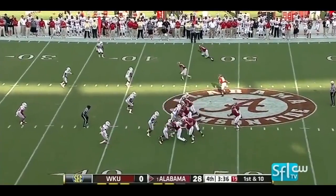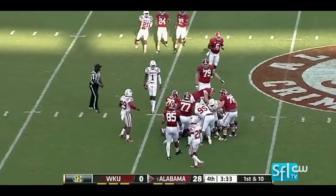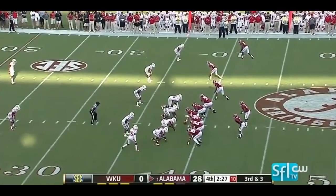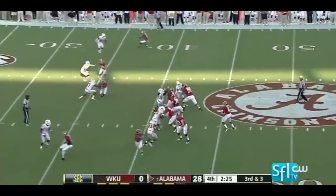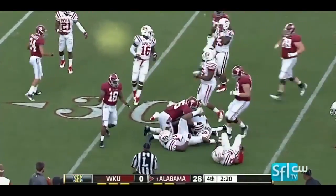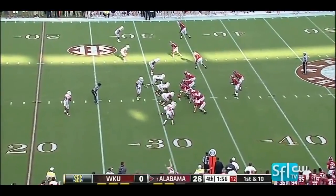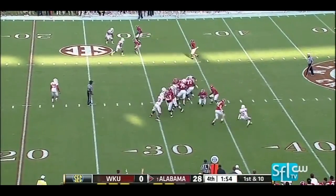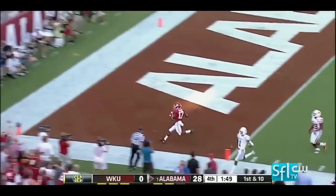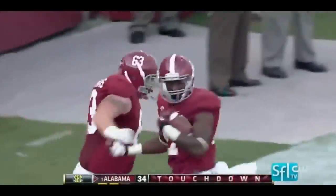Blake Sims now in at quarterback, the redshirt sophomore. Handoff to Dee Hart. Sims out of the gun, finds Hart — staggers and then falls forward for the first down. To the ground again — wide left — look out, nothing but daylight ahead and a touchdown! Kenyon Drake.